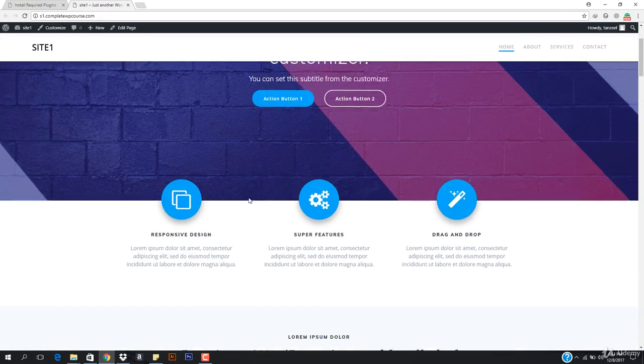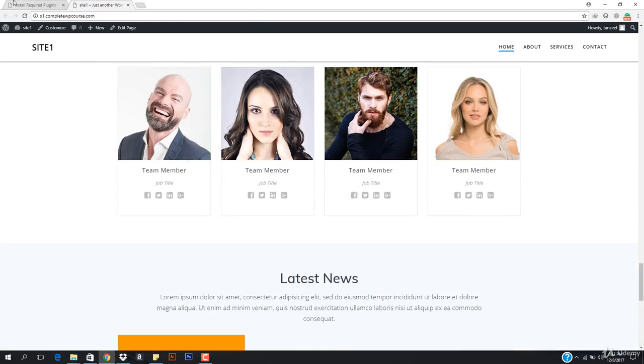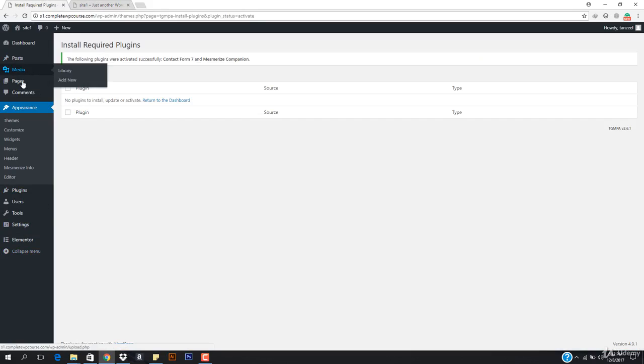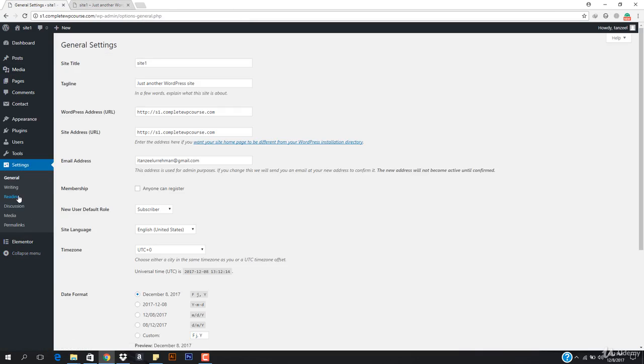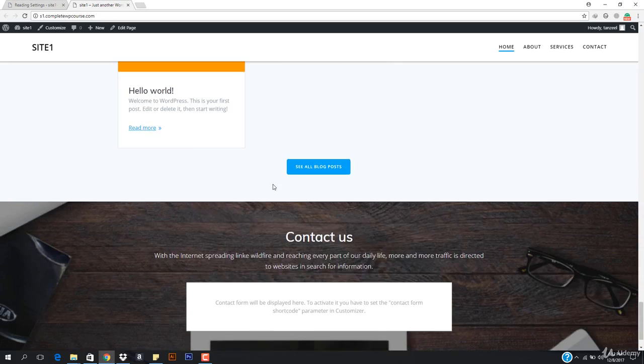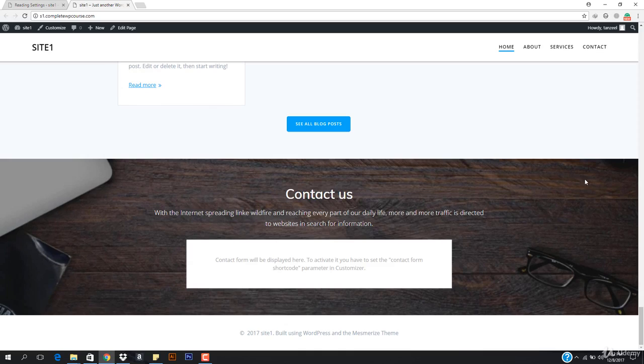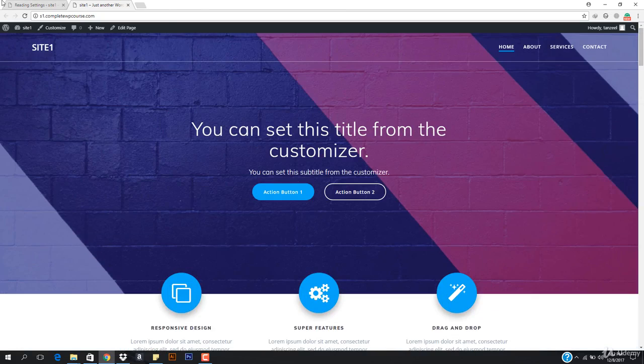Let's have a look at our website — it's looking pretty good. Now let's go to Settings, then Reading. I want to set the front page to our Home page. It looks like installing that plugin already set the Home page as the front page and the Blog page as the posts page, so that's already done.